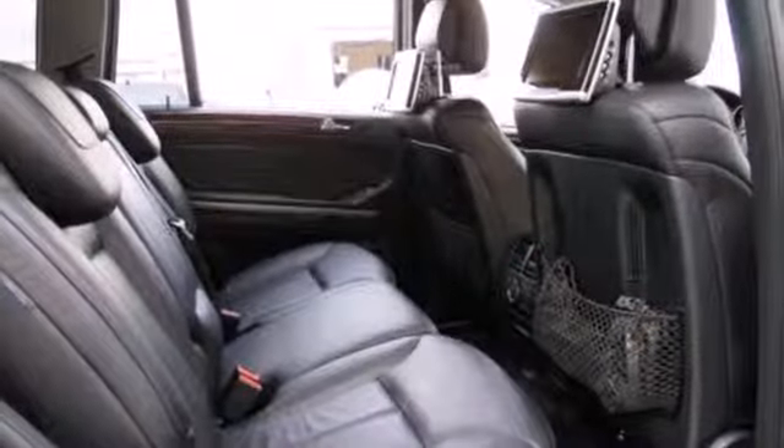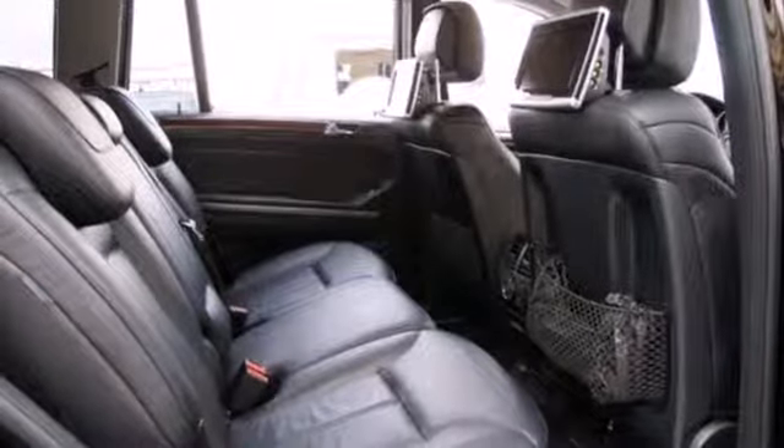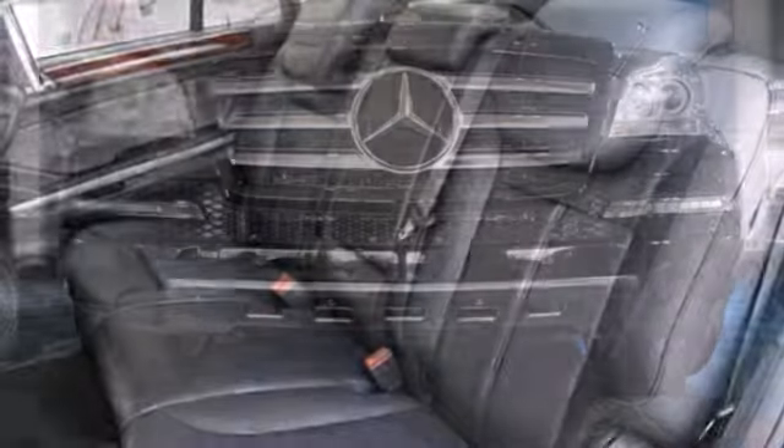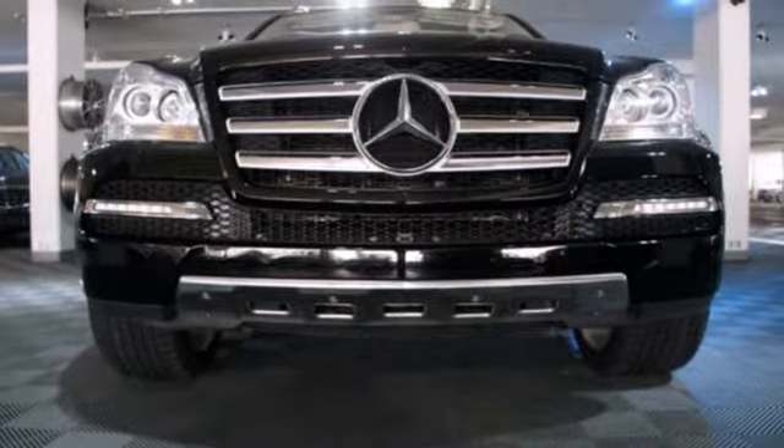Driving enthusiasts the world over hail the GL Class's superb acceleration, silky smooth ride, amazing technology, and unmatched build quality. Come on in today and check it out for yourself.